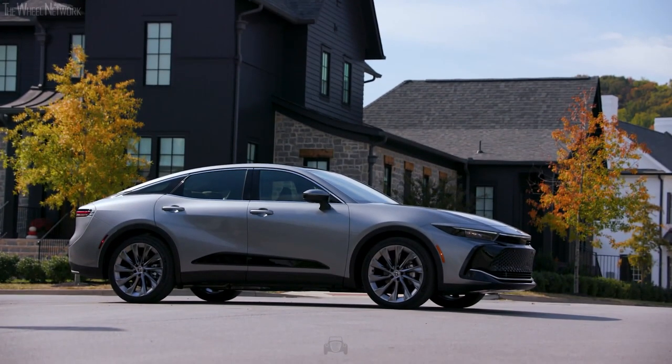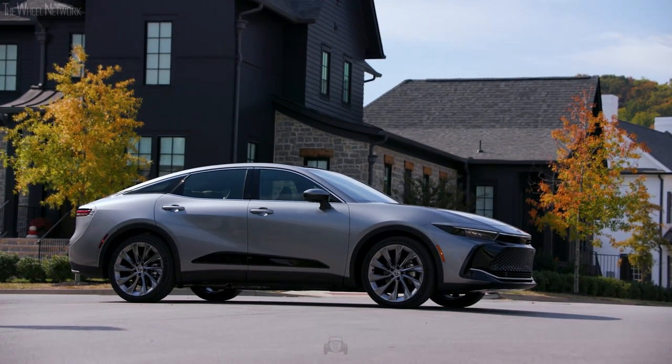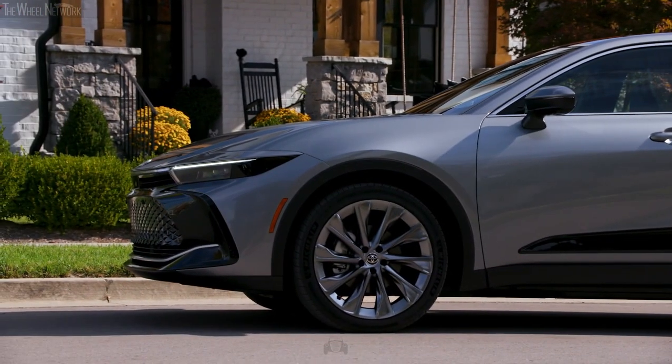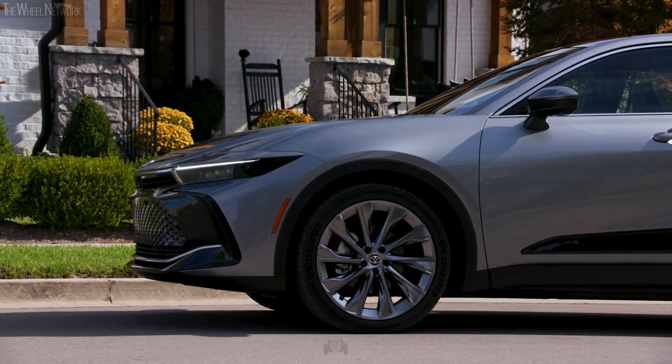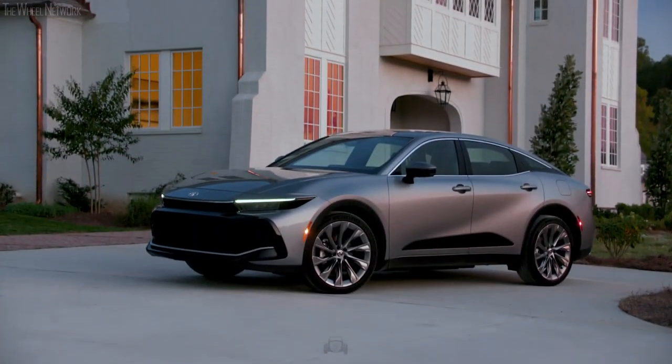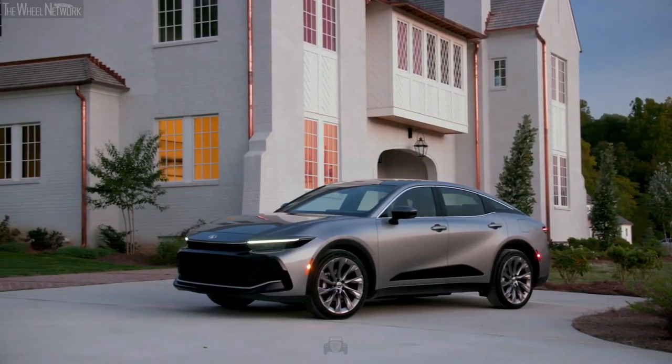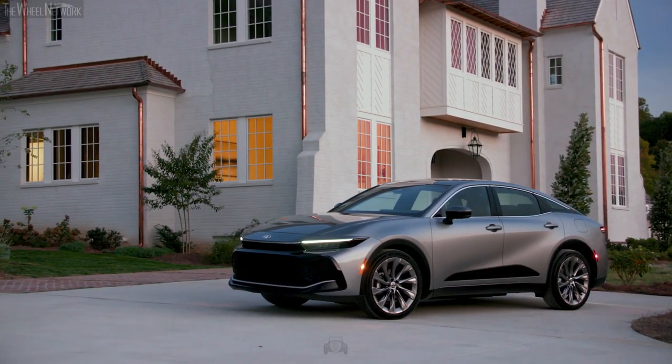Classicists may find it too wild for their taste, but this sedan's design is undoubtedly a fusion of both worlds, making it a standout in its class. This vehicle will turn heads on the road with its distinct and bold look. The Crown is worth considering if you're looking for an elegant and sporty car.